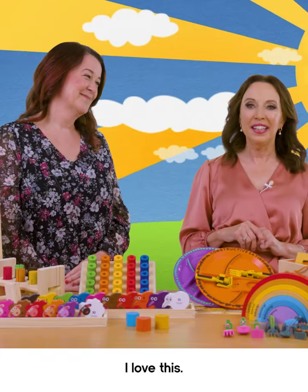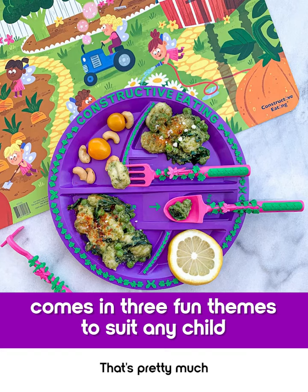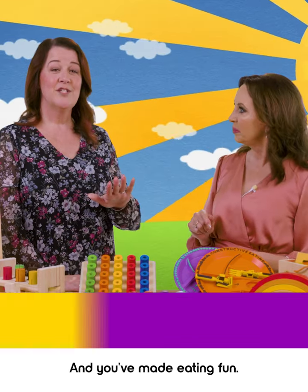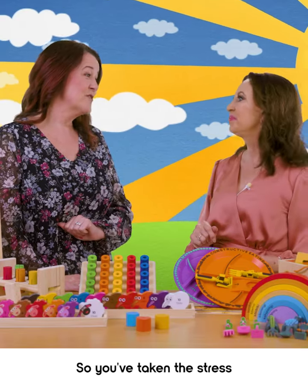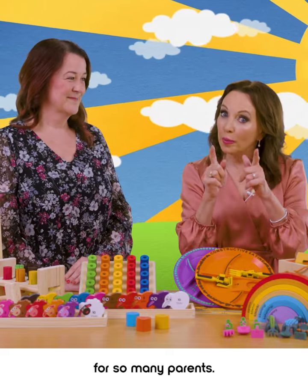That's brilliant. I love this. You've got construction, dinosaurs, and fairies — that's pretty much every kid covered. And you've made eating fun. So you've taken the stress out of mealtimes. Right there is an answer to prayers for so many parents.